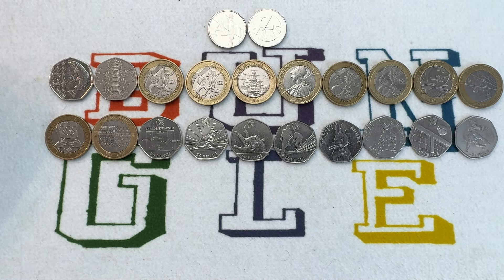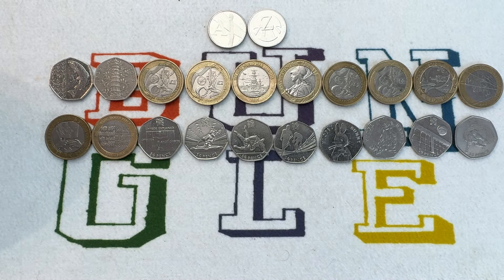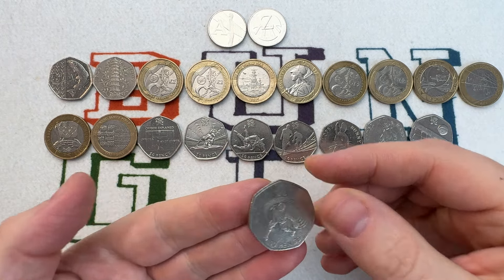Hello and welcome to the video. This is the top 20 of the rarest and most valuable coins that can be found in UK circulation. Stay tuned till the end of the video — I've got a special mention for the 10 pences, but this is going to be concentrating on 50ps and 2 pound coins. Let's get straight into it.